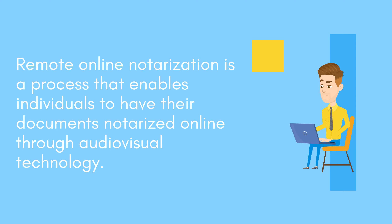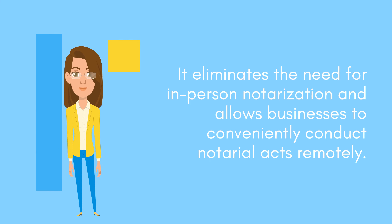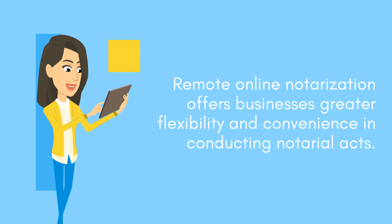Remote online notarization is a process that enables individuals to have their documents notarized online through audio-visual technology. It eliminates the need for in-person notarization and allows businesses to conveniently conduct notarial acts remotely. Remote online notarization offers businesses greater flexibility and convenience in conducting notarial acts.